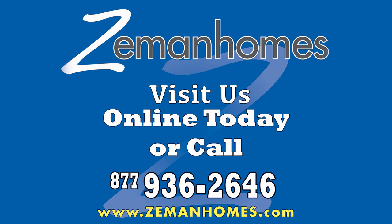At Zeman Homes, we offer manufactured homes built for living, built for life.